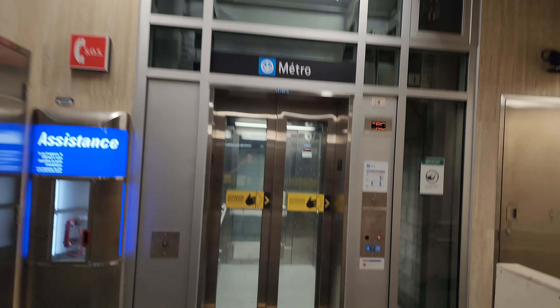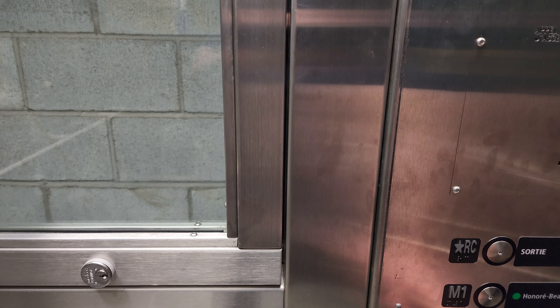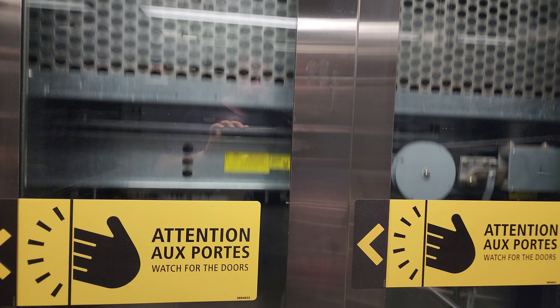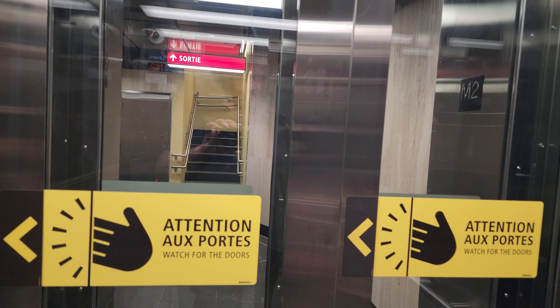Here's your diagram of the circulation and elevator setup. We'll go first to the Angrignon direction, taking it all the way down — this brings us right to the platform. Here's your Angrignon platform direction. We'll also check out the elevators on the other side in a moment. This brings you right to the platform, as you can see.